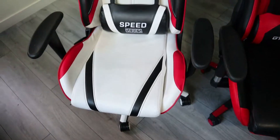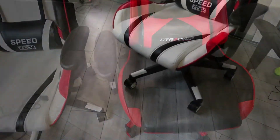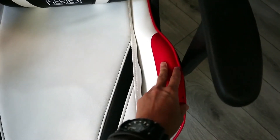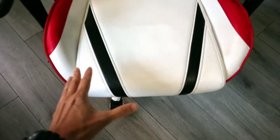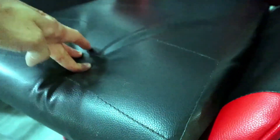The removable headrest pillow adds an extra layer of relaxation, allowing you to rest your head and neck as needed. Durability is always important, especially for gamers who spend hours in their chairs, and the Home All Gaming Chair doesn't disappoint. Its sturdy construction ensures it can withstand the demands of intense gaming sessions. The smooth rolling casters provide effortless mobility, allowing you to move around your gaming space without any hassle. The chair also comes in a range of vibrant colors, letting you choose one that matches your gaming setup.